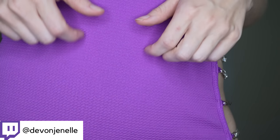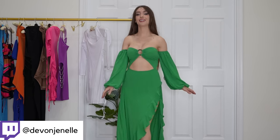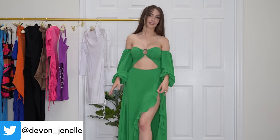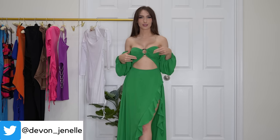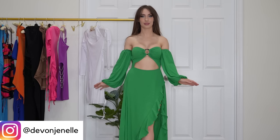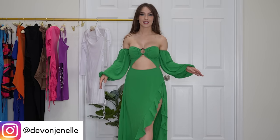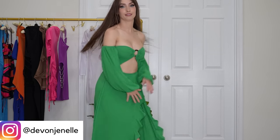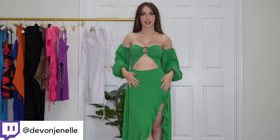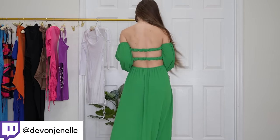Next up we have this beautiful flowy green dress. I love the puffy sleeves, I love the frills — this dress looks like a flamenco dress, like something you'd wear dancing. It's freaking beautiful. I love the puffy sleeves, I love how flowy it is, and I love the color — it's really really nice. The material is not the softest but it's still comfortable and I think it's flattering. I love the cutout right here and the back is really pretty as well.